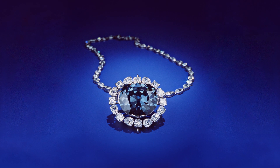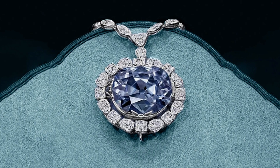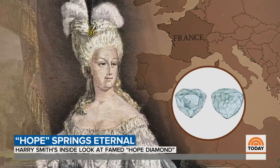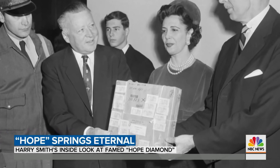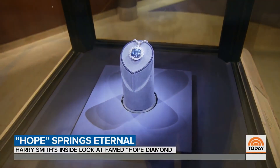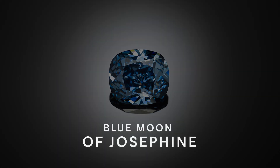The Hope Diamond, which weighs 45.52 carats, is one of the most famous gems in the world. It was owned by Louis XIV, traveled through decades and centuries, and was actually stolen many times. After Harry Winston purchased it and donated it to the Smithsonian Institute to create the Hall of Gems, you can visit Washington D.C. and see this beautiful gemstone in one of their display showcases. The Blue Moon of Josephine, a 12.03 carat fancy vivid blue, is also known for its exceptional color and clarity.